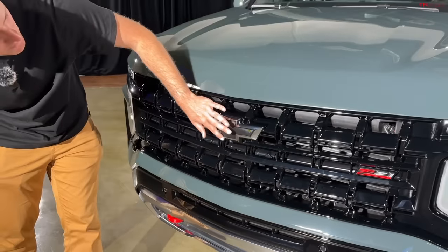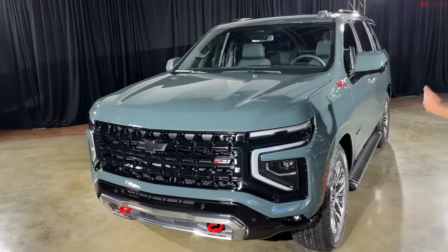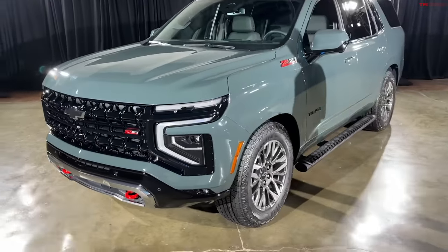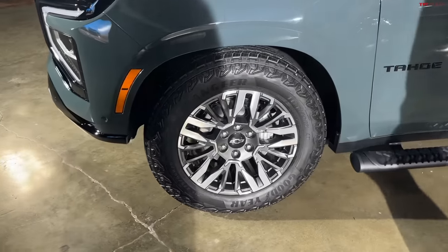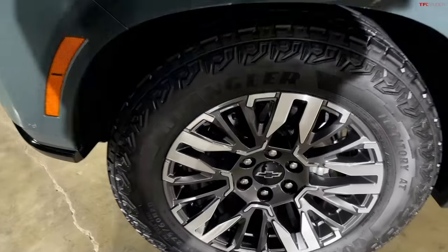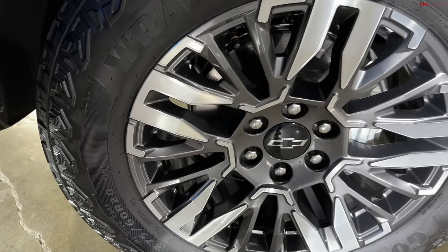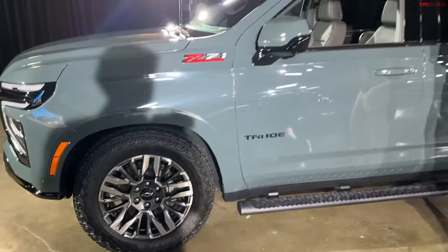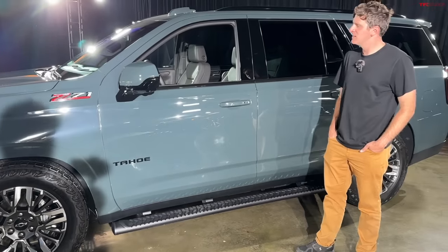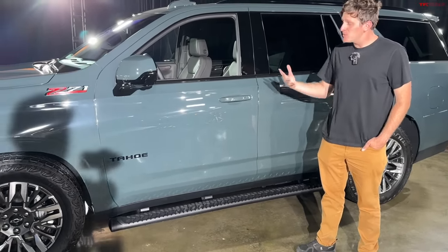As we make our way around the side, there are nine new wheel options on the Tahoe and Suburban. This Z71 has an all-terrain tire on a 20-inch wheel — Goodyear Wranglers in 275/60 R20. Really good-looking wheels. The Z71 is of course the off-road version, and we've taken it off-road in the current generation and it's done really well — it's a really impressive vehicle for what it is, a large three-row SUV.